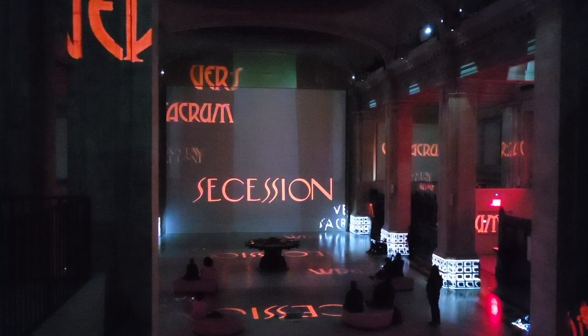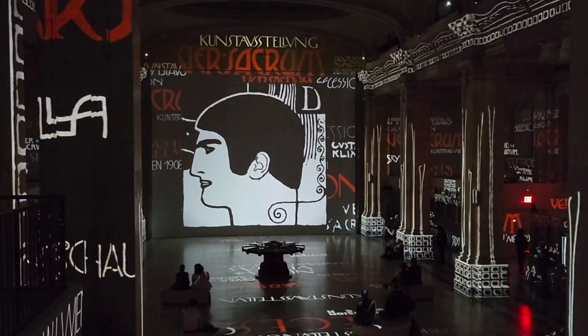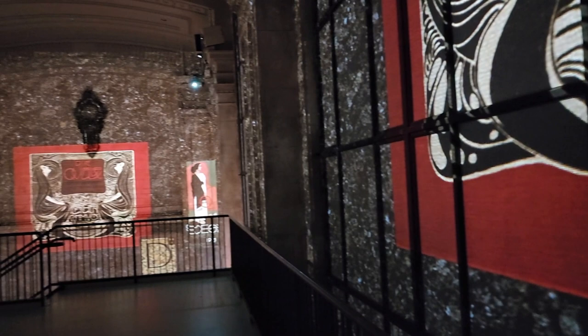Klimt was the first president of the Vienna Secession Movement, which is an aesthetic revolution. The focus of the movement was to highlight artists from all around the world and to move away from strict adherence to traditional modes and rules of art.